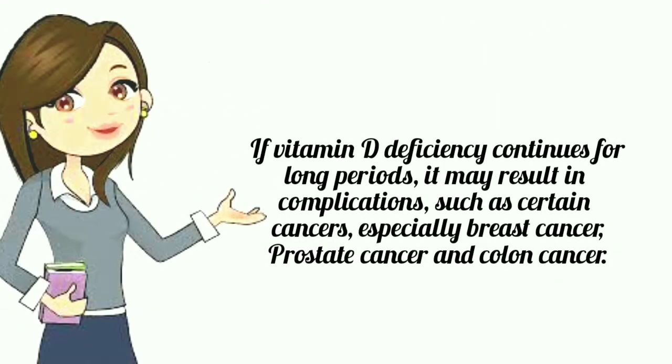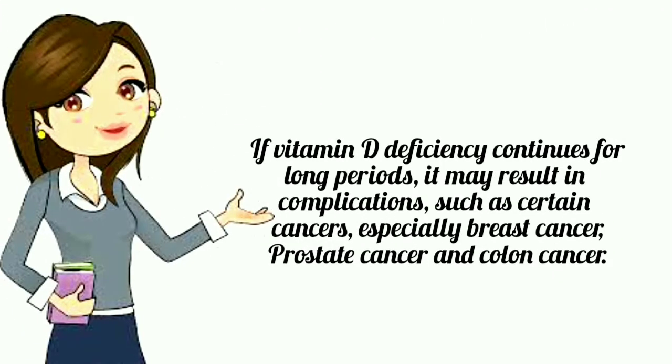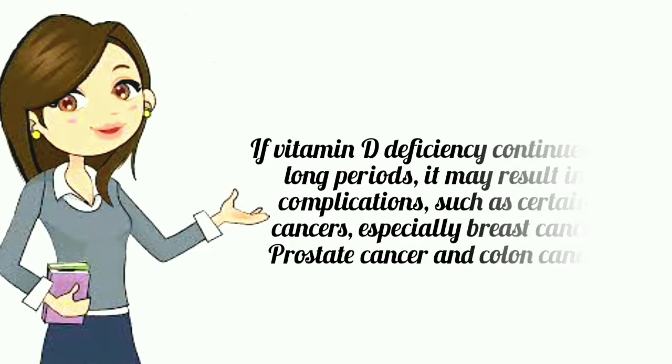If vitamin D deficiency continues for long periods, it may result in complications such as certain cancers, especially breast cancer, prostate cancer, and colon cancer.